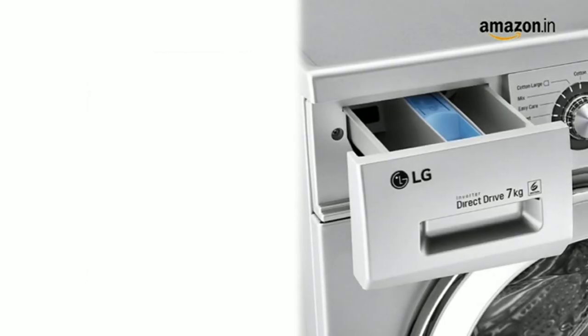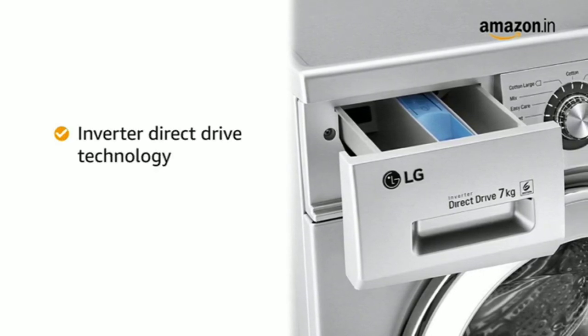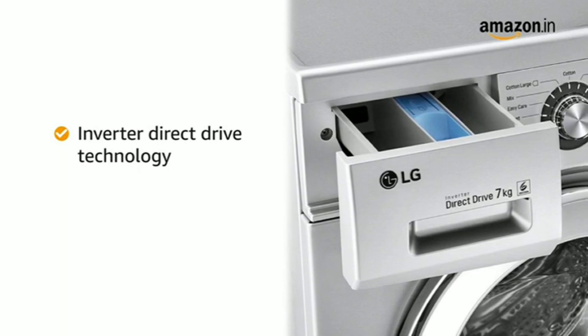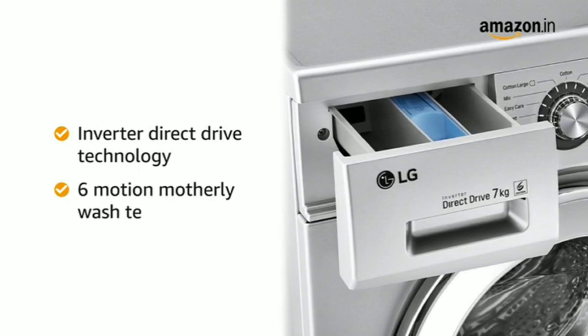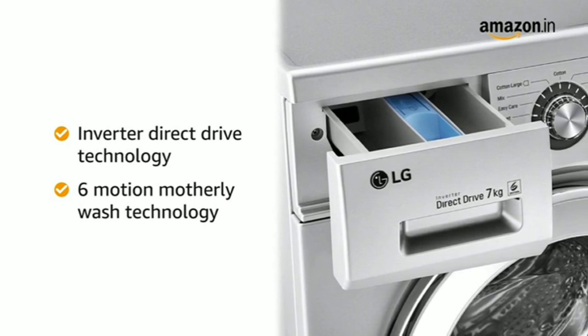The LG Fully Automatic Washing Machine comes with Inverter Direct Drive Technology that helps to move the wash drum in multiple directions, which creates 6 different wash motions and gives a 6 motion motherly wash effect in washing. It also removes tough stains without damaging the fabric.